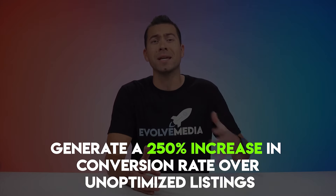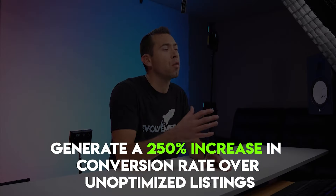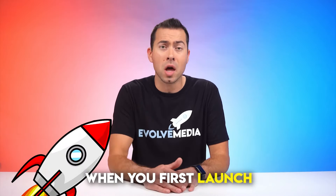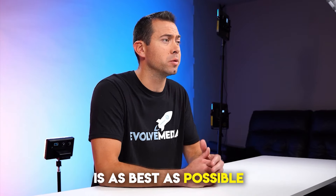Data from Jungle Scout shows that thoroughly optimized Amazon product listings generate a 250% increase in conversion rate over unoptimized listings. And you only have a limited amount of time in the honeymoon period when you first launch, so make sure your listing is as good as possible.